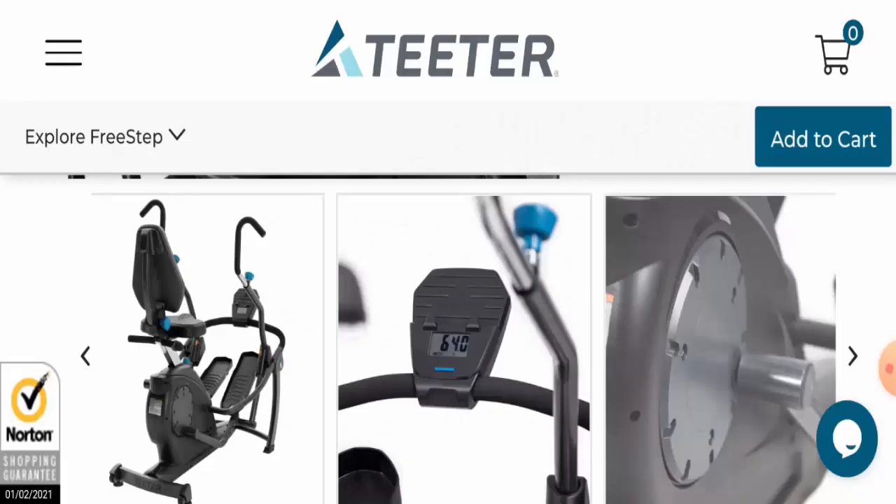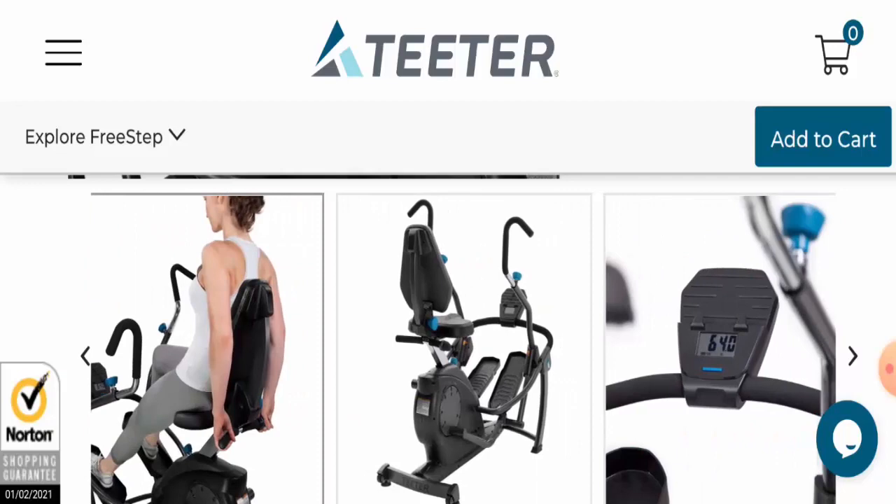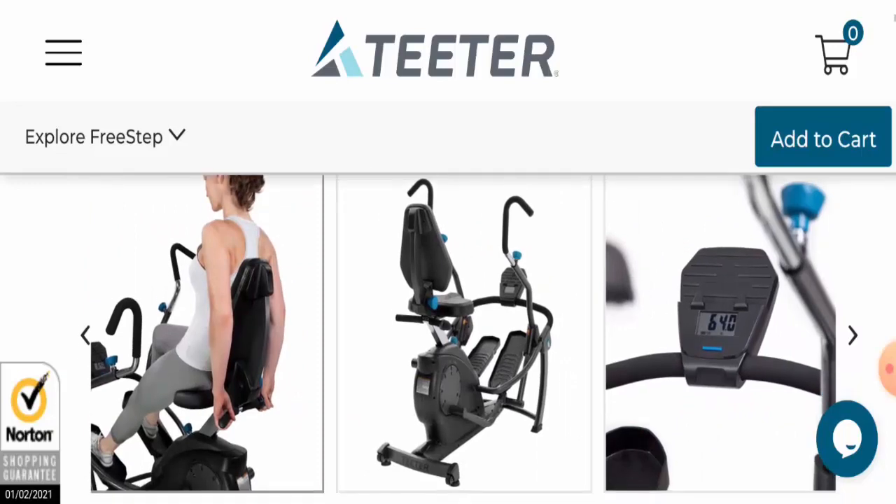Hi everyone, welcome to the new video on this channel. In today's video, I will talk about Tito Free Step reviews. You will come to know if the product is legit or a scam. This product does not belong to us, and if you have never ordered this product before, then in this unbiased review, I will help you decide whether you should buy it or not.